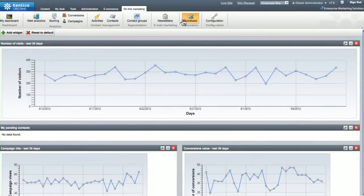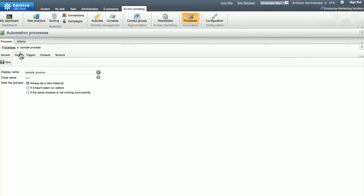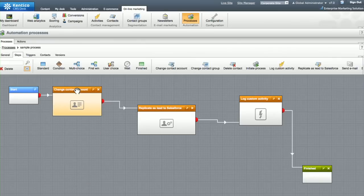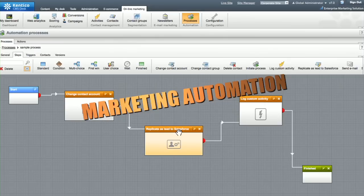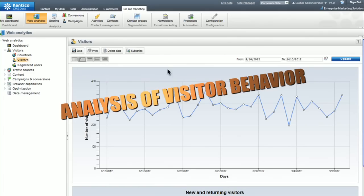Kentico's enterprise management system delivers a complete customer experience management platform that provides all of the necessary capabilities for online marketing — from planning and conception, through marketing automation, to content optimization and analysis of visitor behavior.